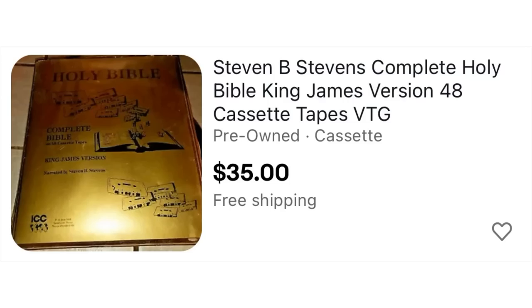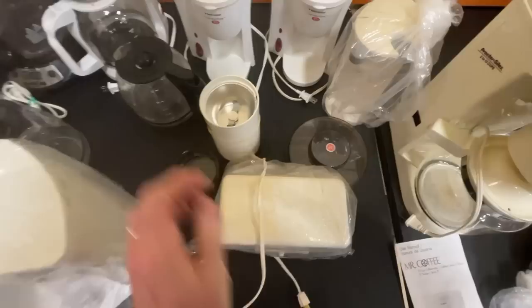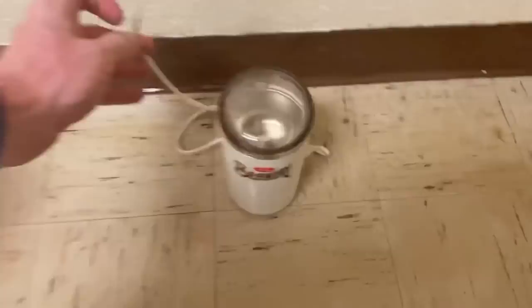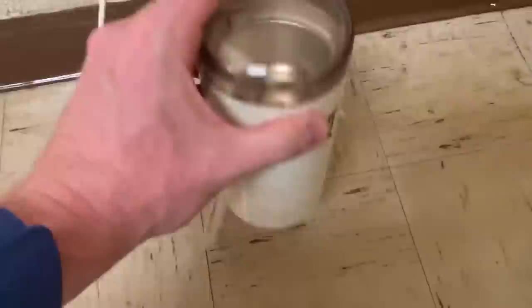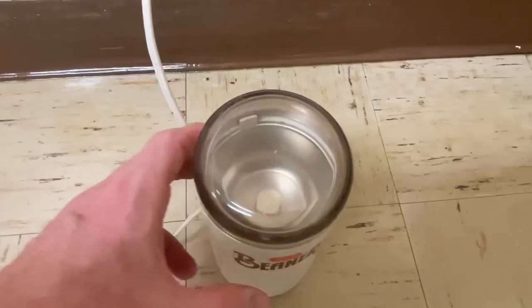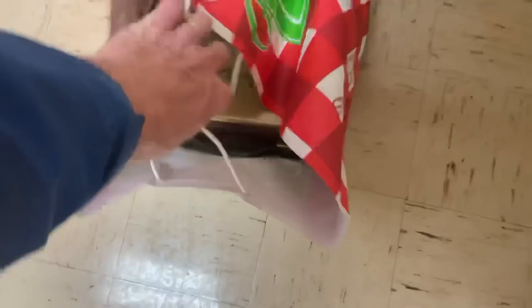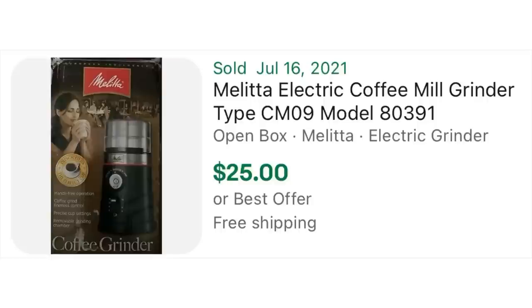The next item I found was this vintage Beanery coffee grinder by Melitta — you could just tell it's vintage from the look and feel. I needed a place to plug it in to test it. When you plug it in it doesn't automatically spin for safety reasons — there's no switch, so what you have to do is press it down from the top. Comps-wise, there is one that sold recently for $25, but it's a newer version. Let me know in the comments what you think the one I have will sell for.